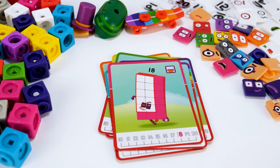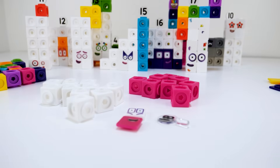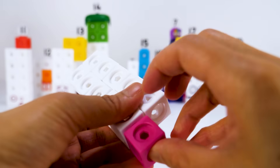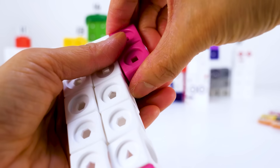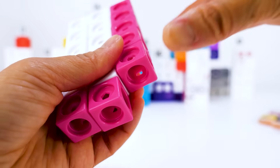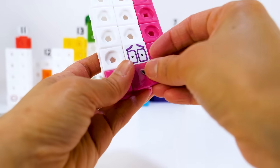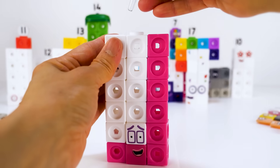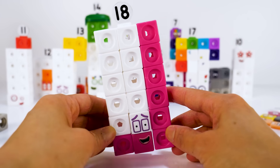Next is number block 18. He's a super speedy super rectangle. 18 is made up of 10 white blocks and 8 pink blocks. Number block 18 loves speeding and does everything as fast as he can, but sometimes too fast. A speedy hello to you. I'm number block 18.